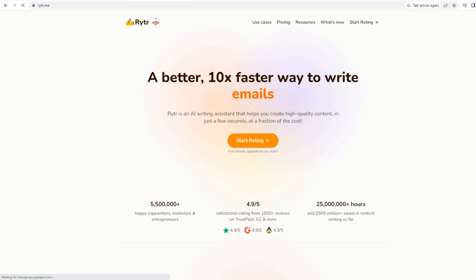On number three we have Writer. Writer is an AI tool which might come in handy to everyone who is involved in the digital marketing field. It is specially designed to help content creators create high-quality, engaging, and error-free content faster.